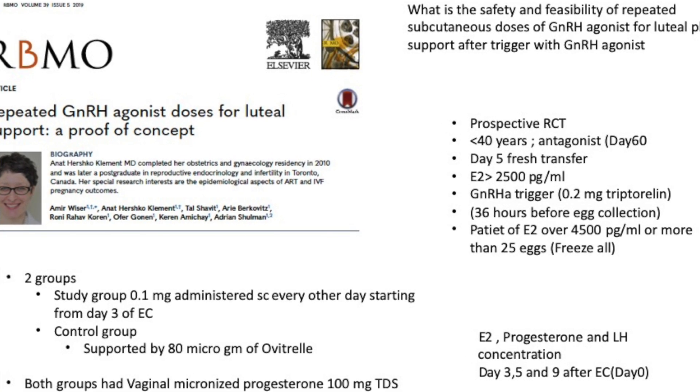They wanted to see the feasibility of subcutaneous GnRH analog as a trigger in an antagonist cycle, and see whether the luteal phase is adequately supported. They wanted to do this in fresh cycles.